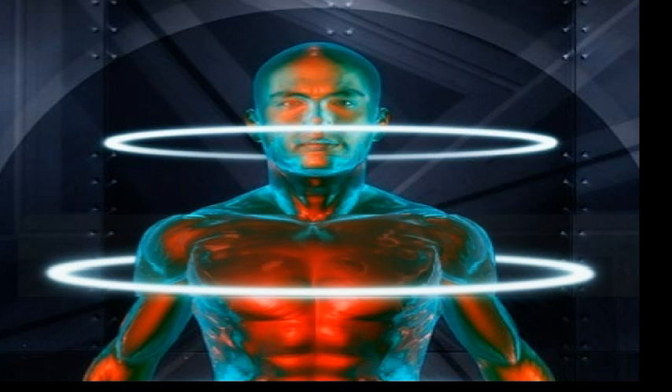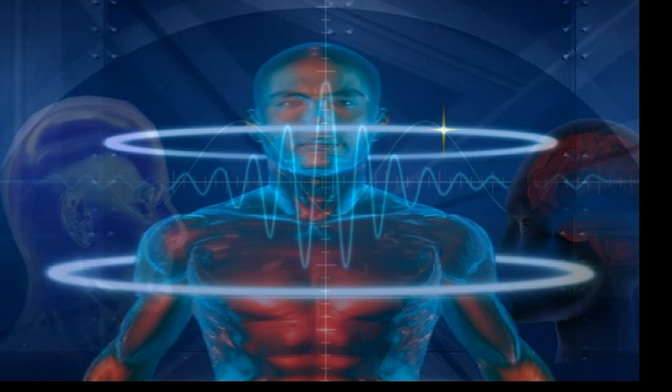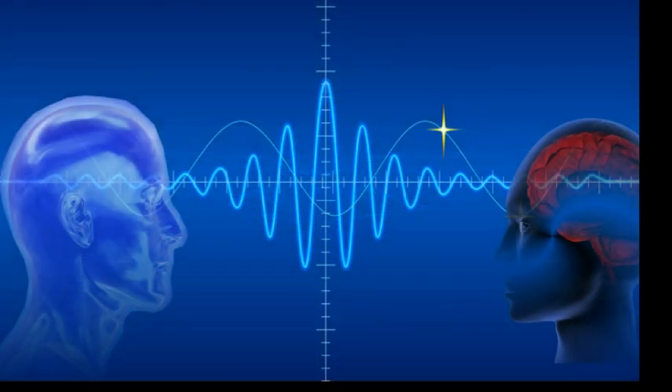Here is the kicker: those emissions are coherent and carry information. That's a wow. So many of the characteristics of a classical hologram are indigenous and a part of the way nature has structured itself — and we've just discovered it.